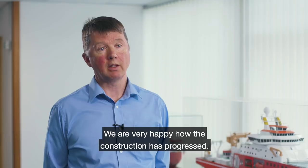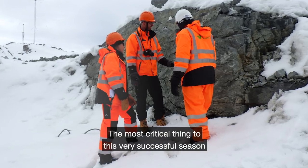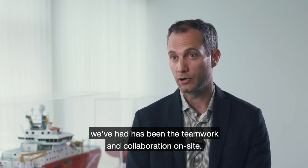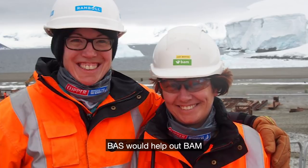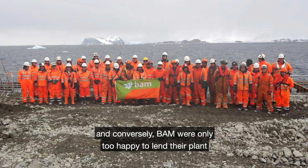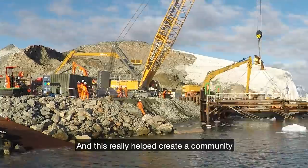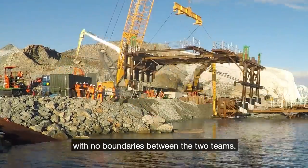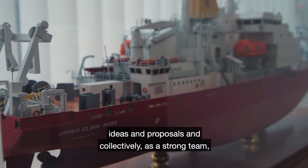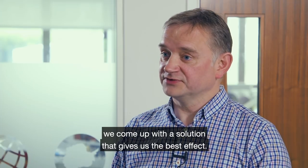This has been a very successful season and we are very happy with how the construction has progressed. The most critical thing to this success has been the teamwork and collaboration on site. BAS would help out BAM on some of their construction activities, and conversely BAM were only too happy to lend their plant and labour to BAS activities. This really helped to create a community with no boundaries between the two teams — people sharing their knowledge, ideas and proposals and collectively as a strong team coming up with solutions that give the best effect.